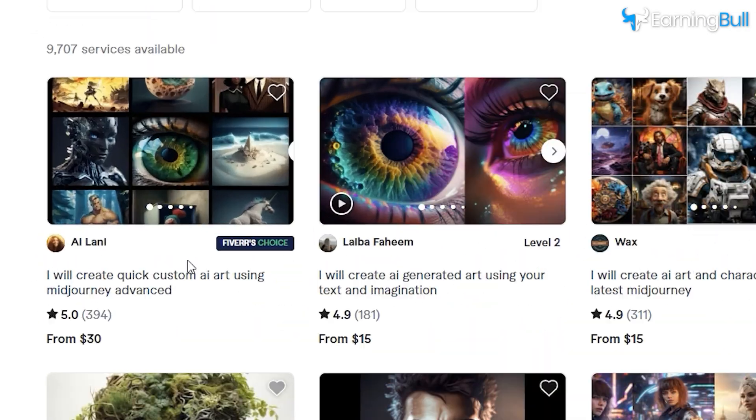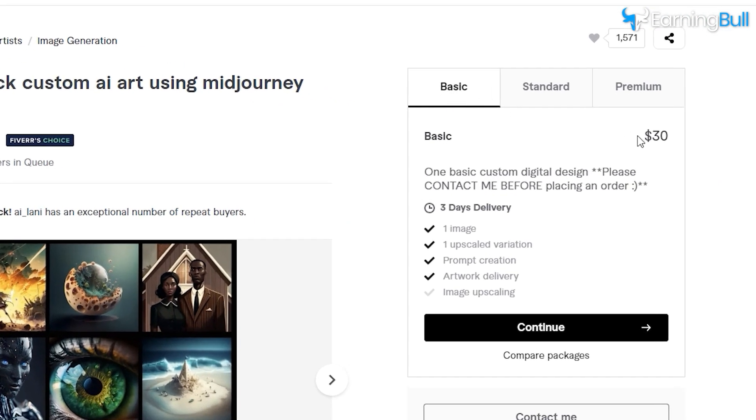Take the first gig, for instance. They have tiered offerings: a basic package at $30, standard for $70, and premium for a whopping $150.